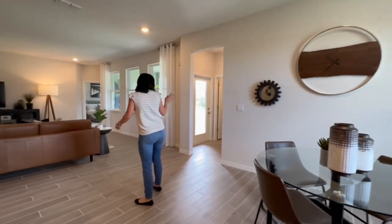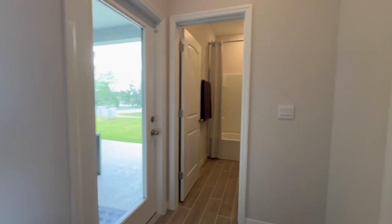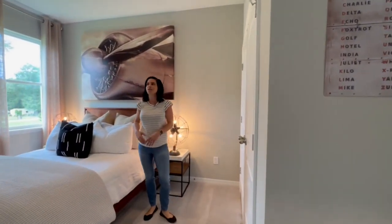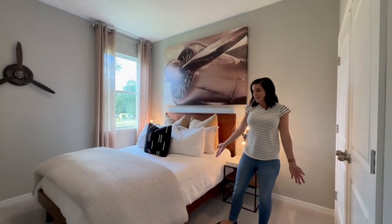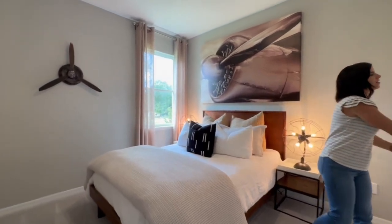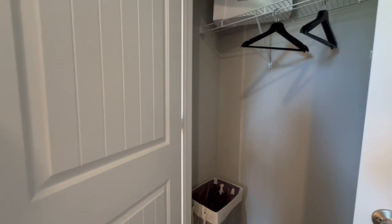Let's check out this side of the house quickly. There's an additional bedroom over here, and this one is actually modeled as a bedroom, giving you a better idea since it has a bed in it. It's a very similar size to the other two — not the biggest rooms I've ever seen, but they definitely do the job. Let's pop into the closet so you can see the closet size.